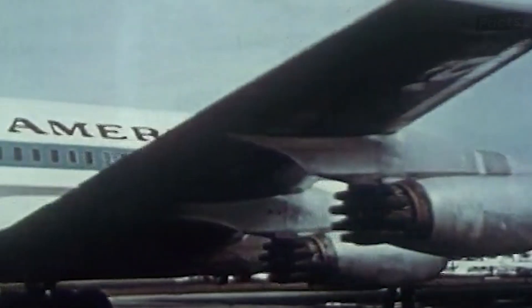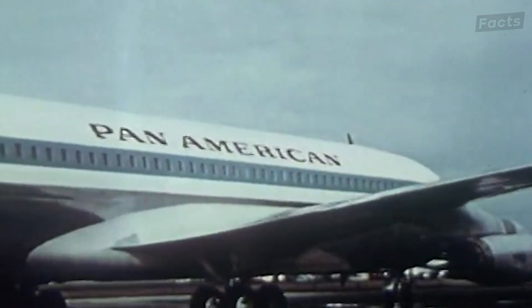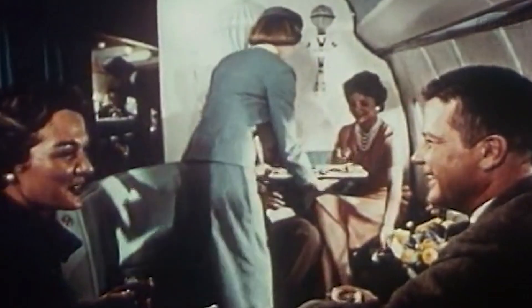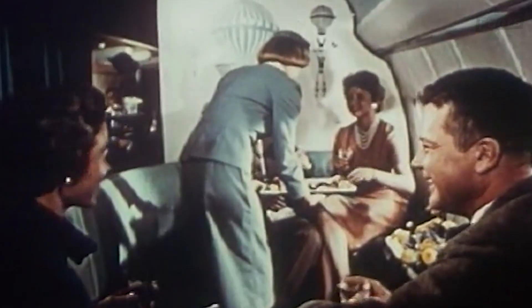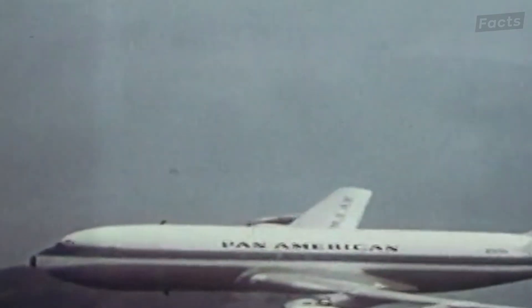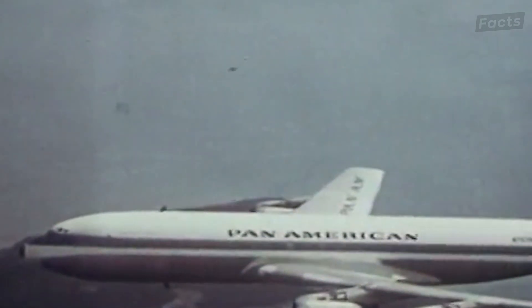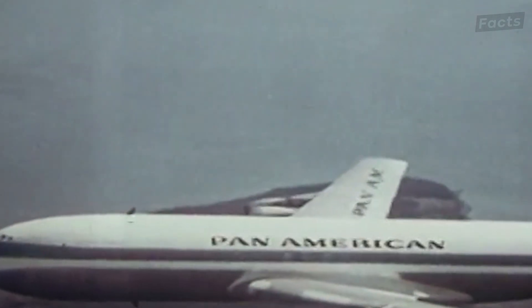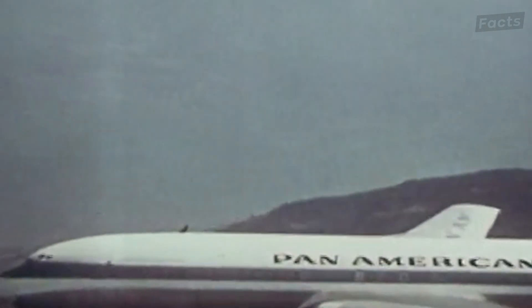Another setback came with a drop in oil prices during the 1980s. Because of this, manufacturers became less worried about the need for more fuel-efficient designs, especially if it meant a massive noise increase and the use of radically new and unproven technology. Unfortunately, this resulted in largely every aircraft manufacturer losing interest in the open rotor engines for the time.